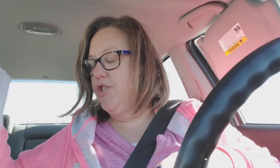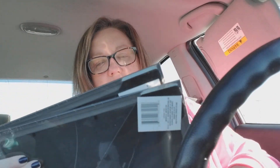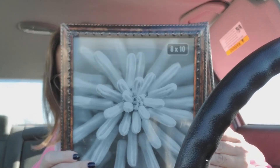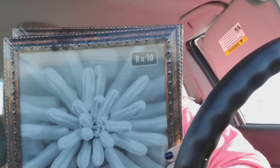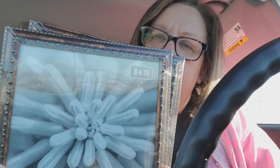I picked up a couple of picture frames. I liked these - I thought they were a little bit different. I've got some pictures I need to frame and hang up. These are kind of a coppery color, and I just kind of like the detail on them. I needed some 8x10s, so I'm going to use those in my living room.